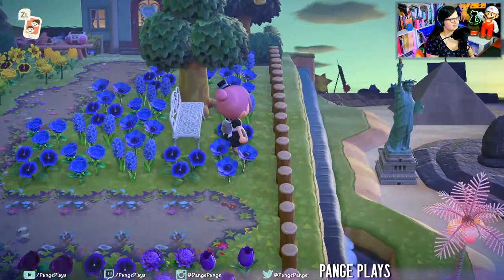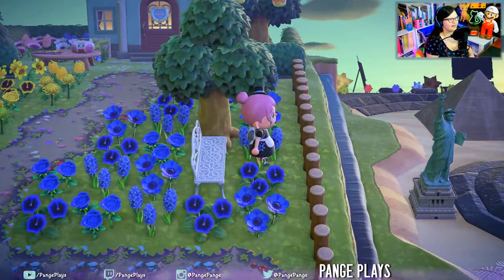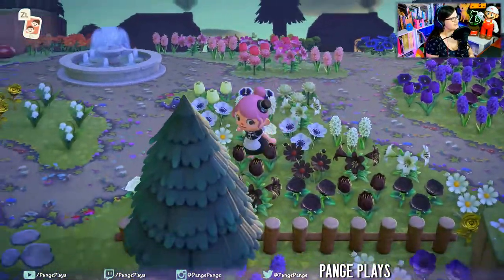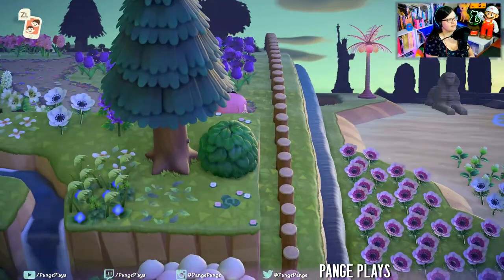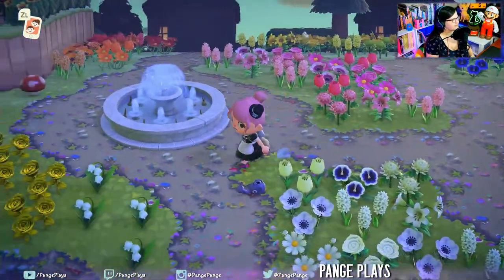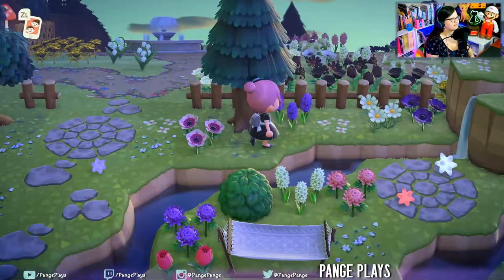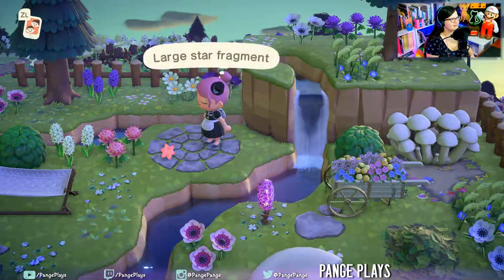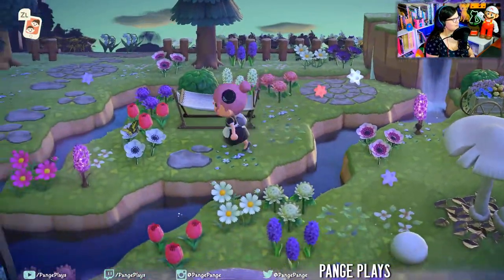Look at this — it's an amazing little waterfall area. Look at all the statues, so cool. Let's head down there. Look at the little terraform details here, so pretty. And the star fragments out as decor — beautiful.